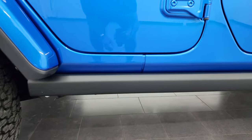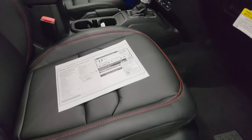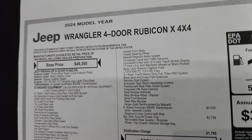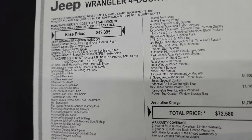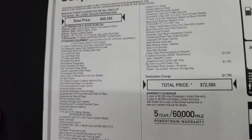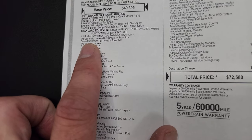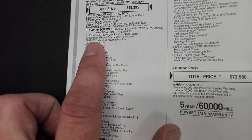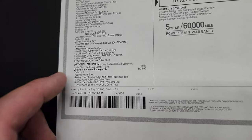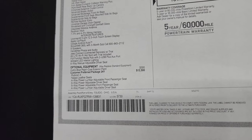You get the rock rails on the side — standard with the Rubicon package. Here is a copy of the original window sticker. It's a 2024 Jeep Wrangler four-door Rubicon in Hydro Blue Pro Coat with black interior and Nappa leather seats, 3.6 Pentastar with 8-speed automatic. Note the Dana M220 wide full-floating rear axle, new for 2024, which increases your towing capacity to 5,000 pounds.